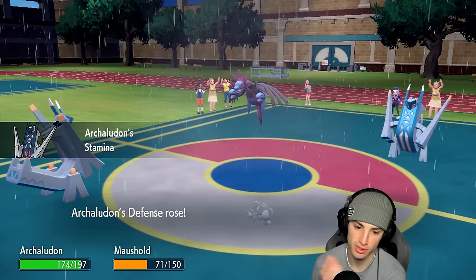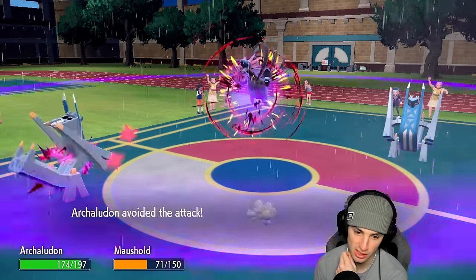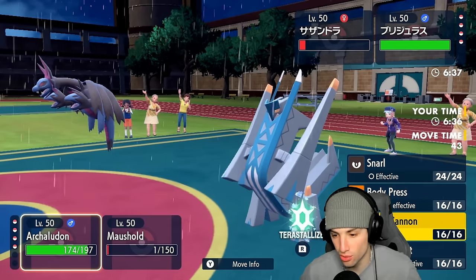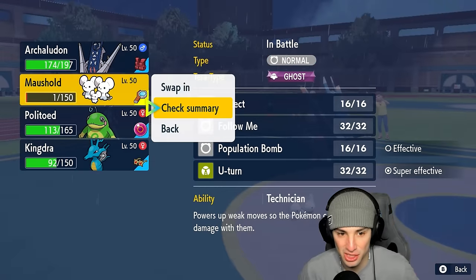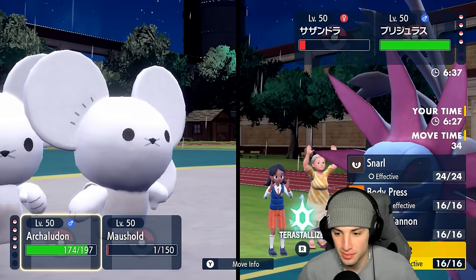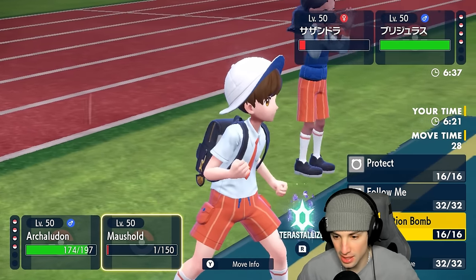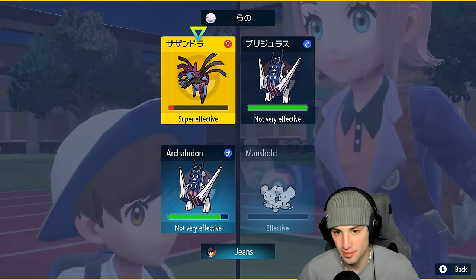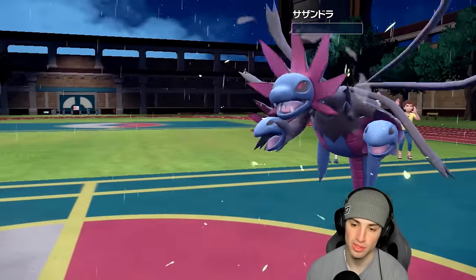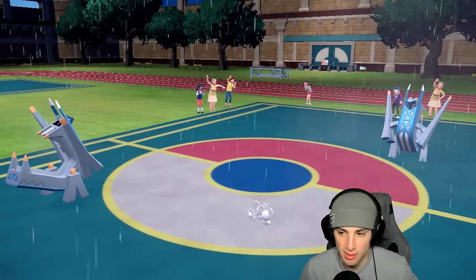So it is Zoroark — we know this now. Checking Archaludon's speed: 179, should outspeed. We know it's Zoroark, so we're going to go for Electro Shot into that slot. Archaludon does outspeed, and I can U-turn pivot out and go back into Kingdra if I want. But Hyper Voice is kind of scaring me — I think I might just swap in Politoed here. I really don't want to lose my Kingdra.